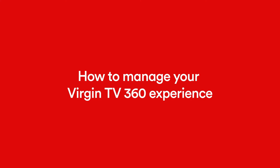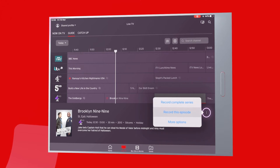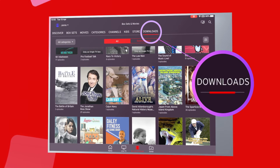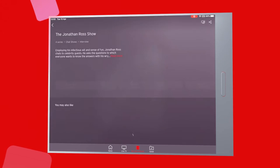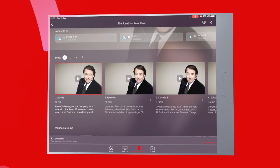You can set and manage your recordings from anywhere in the world. You can also download shows to watch later — once they're downloaded, you can watch them wherever you are, even if you don't have mobile or Wi-Fi data.